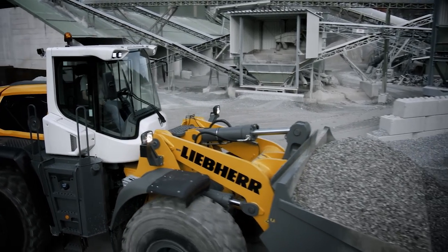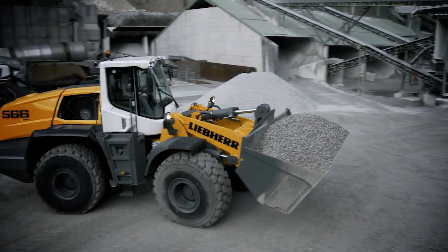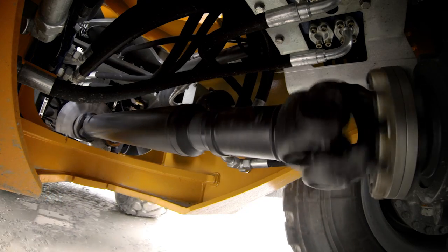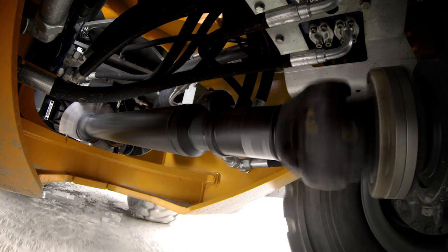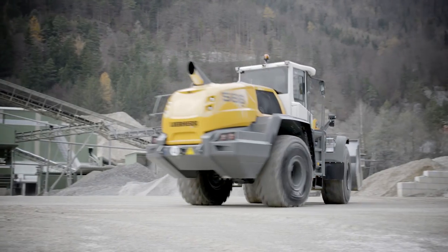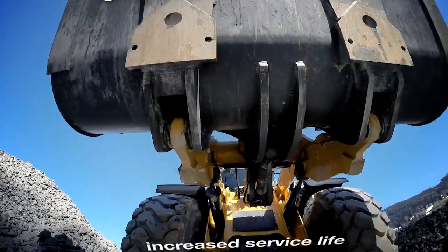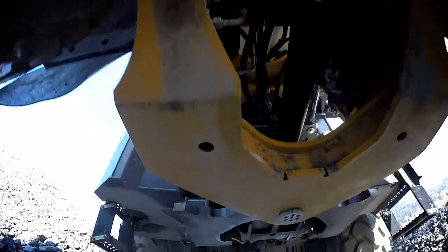Since all the main components are made by either Liebherr themselves, or at the very least in close collaboration with premium manufacturers, all parts are optimally adapted to one another, which means high performance and increased service life for the entire machine.